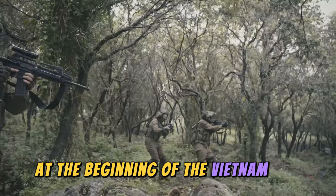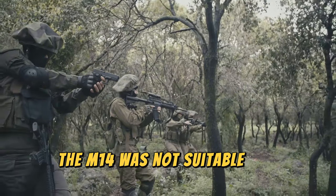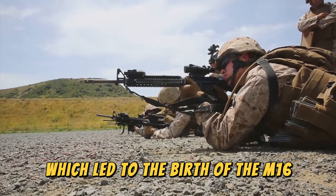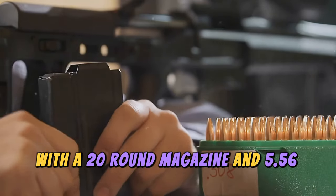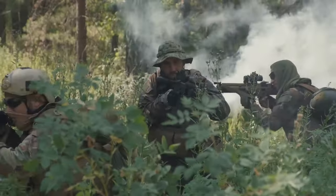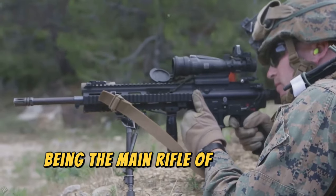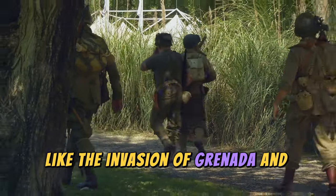At the beginning of the Vietnam War, the U.S. government high command quickly realized that the M14 was not suitable for combat, and they needed another rifle for their troops. Thus, all eyes turned to the AR-15, which led to the birth of the M16 — a military variant of the AR-15 with a 20-round magazine and 5.56mm caliber. This rifle not only shone in Vietnam but also became one of the most iconic military weapons of all time, being the main rifle of U.S. forces for decades, participating in conflicts like the invasion of Grenada and the Cold War.